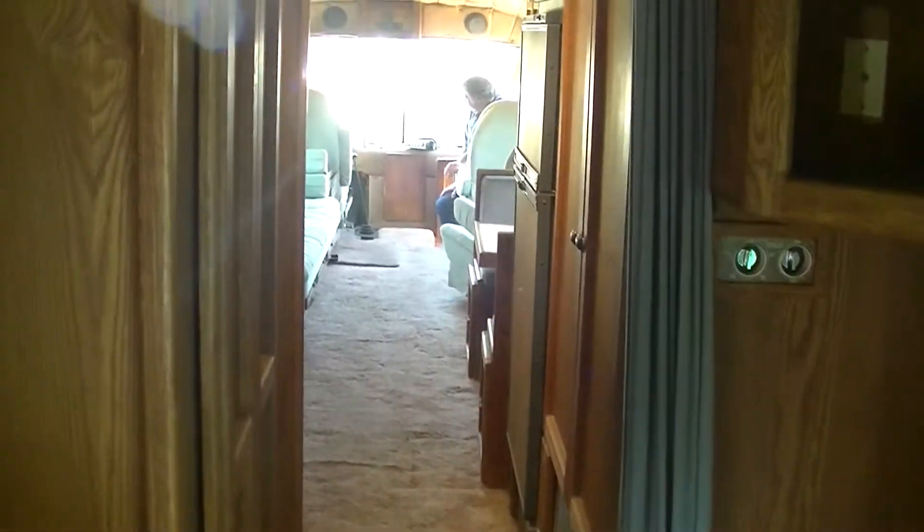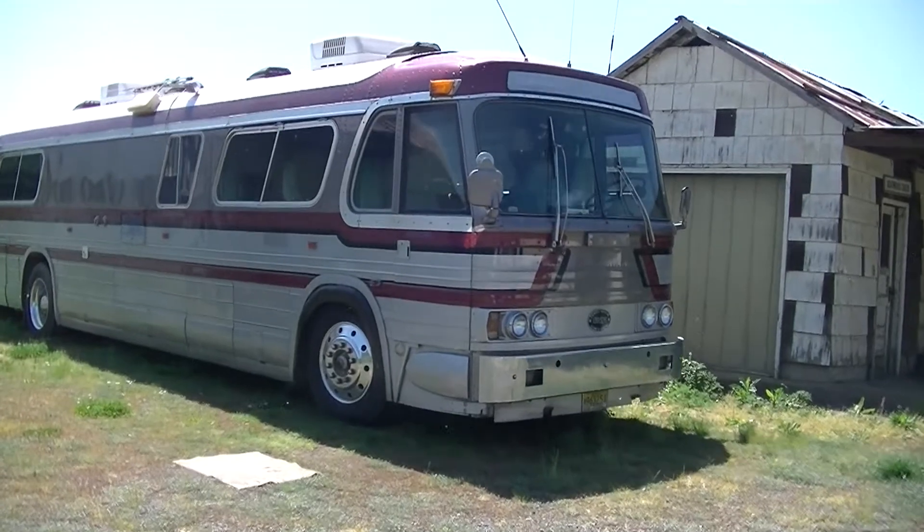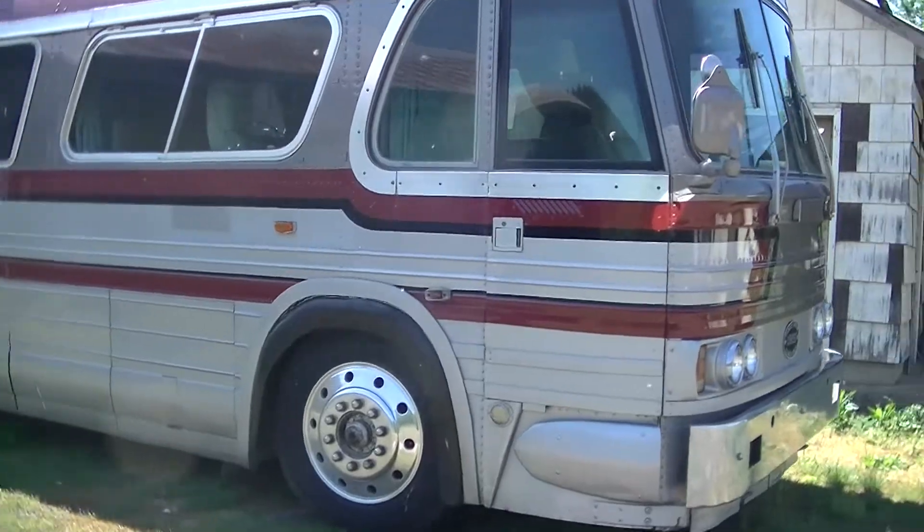And if you find an older converted unit like this one, usually an old man had put this thing together and put his life and all of his money into it — and now you can get it for dirt cheap. The selling price for this fully converted, running bus is only $10,000.